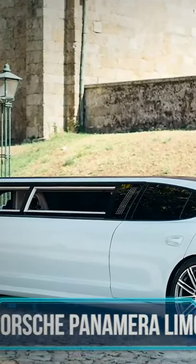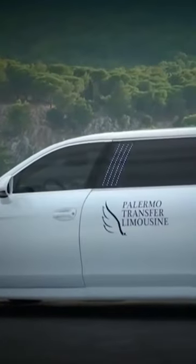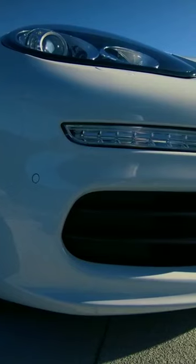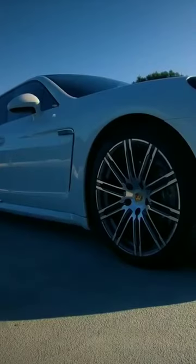Porsche Panamera Limo. The Porsche Panamera limousine is an even bigger version of an already big Porsche, with all the typical features and quality worthy of the branding, including the entire front facade with two recognizable headlamps and futuristic-looking LED lights in the rear end.